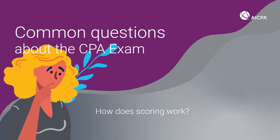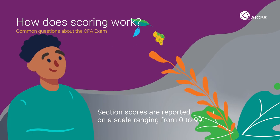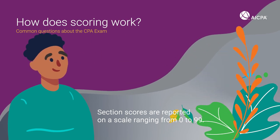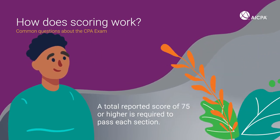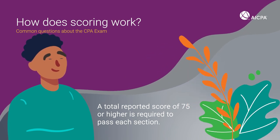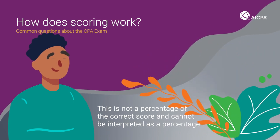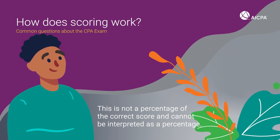How does scoring work? Section scores are reported on a scale ranging from 0 to 99. A total reported score of 75 or higher is required to pass each section. This is not a percentage of the correct score and cannot be interpreted as a percentage.